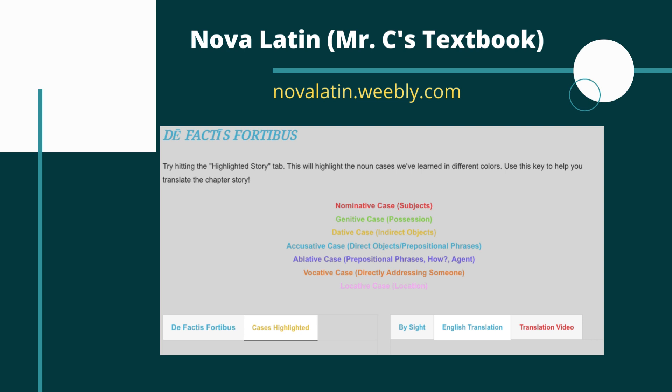Before we dive too far into the video, as I always tell you on these videos, the first thing you want to do when you come to a new chapter is make sure you learn all the new vocab words. It's very difficult to read and translate if you don't know what the words mean. Make your own list, find one, or use mine. At Nova Latin you can find a quiz to practice — study it up and make sure you're really confident before you do anything else.